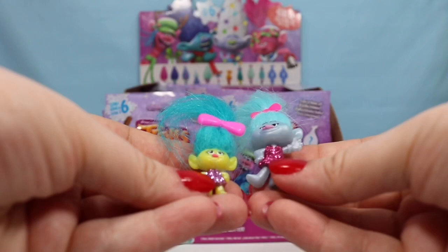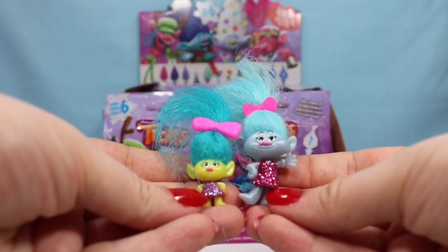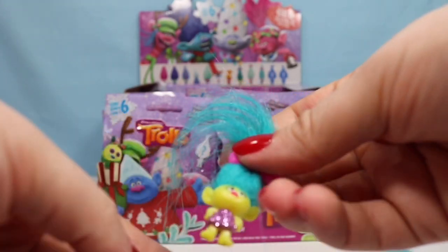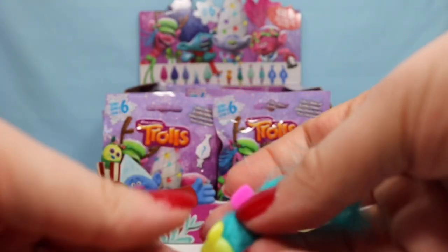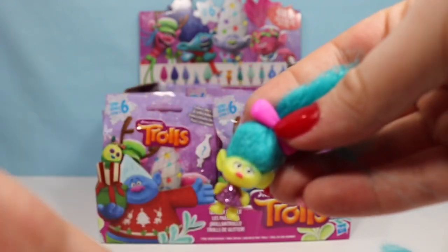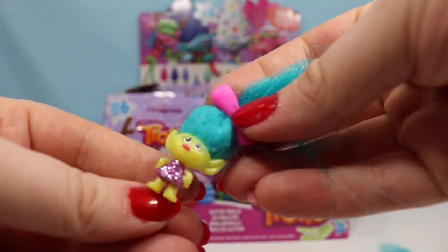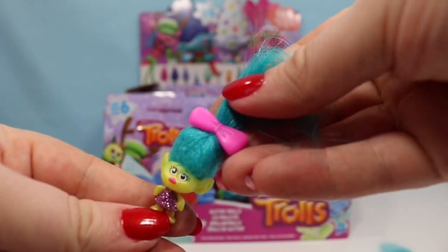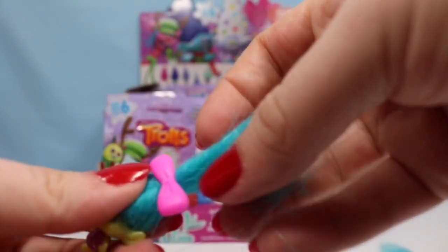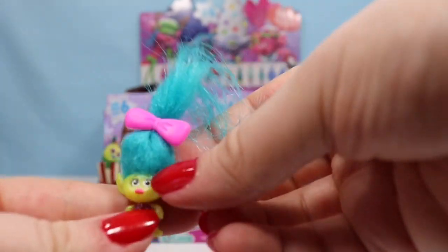It's Smidge! So as you can see, Smidge is much smaller than the other Trolls and super, super cute. They are also kind of metallic, so that's a neat detail. The bows do come off, but I'm afraid I wouldn't be able to get them back on, so I'm going to leave them on for now.